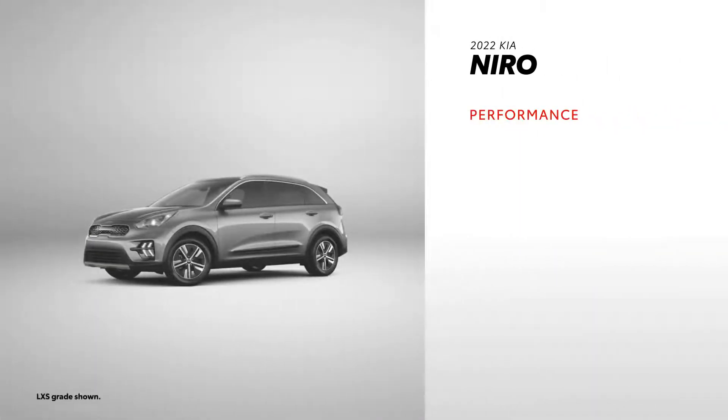Niro's performance story consists of a full parallel hybrid system with an EPA-estimated 50 miles per gallon combined rating and 139 net horsepower. However, you won't find all-wheel drive on any of its grades.